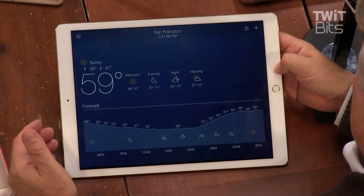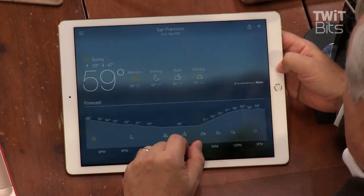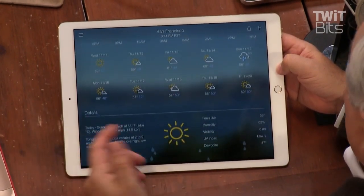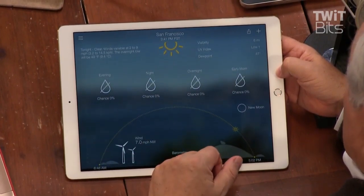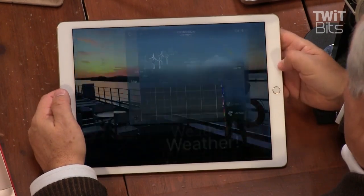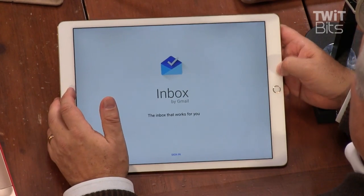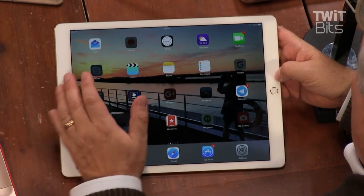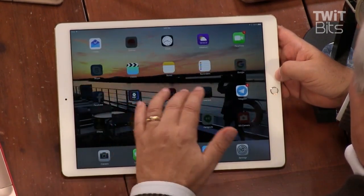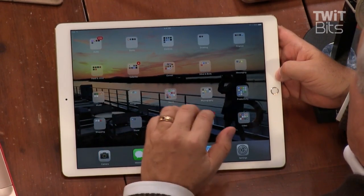For apps that aren't specifically designed for the giant screen, you just get a giant version of the app. This is Yahoo Weather, and everything's just bigger — probably doesn't need to be that big for an app like this. Apps like Google's Inbox aren't designed for it, but will at least take advantage of the fact that you can get more text on the screen. Of course, Apple offers its own productivity apps.